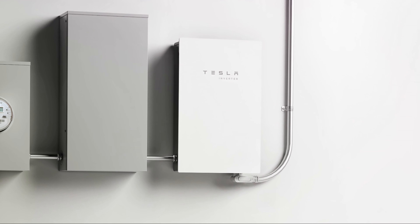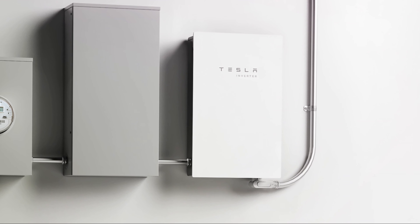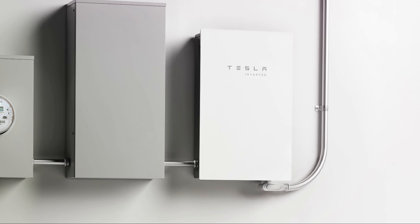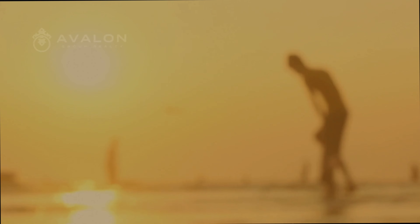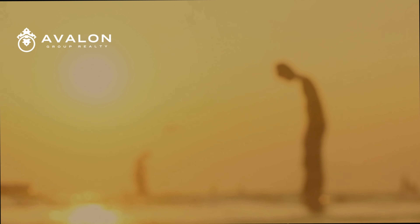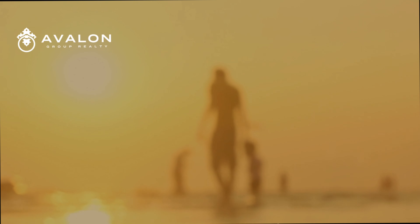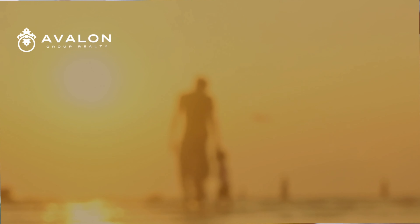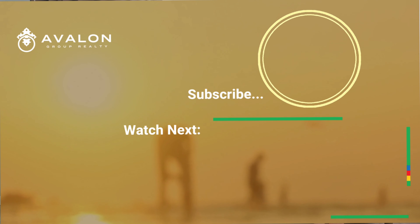Craft a home that reflects opulence, comfort, and timeless elegance. These must-haves ensure your dream home becomes reality. If you have any real estate needs, please reach out using our contact details below. We would be happy to assist whether you are looking to buy, sell, or have general questions. We hope you found this video helpful. Please subscribe to our channel to receive updates.